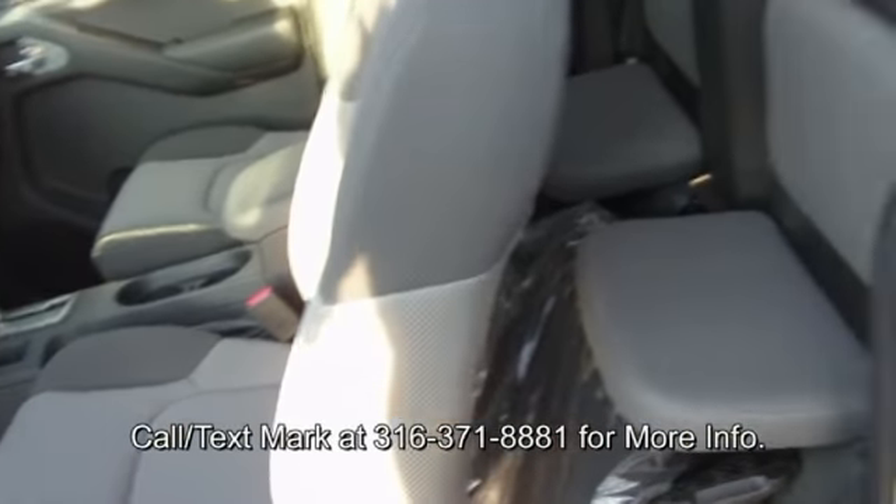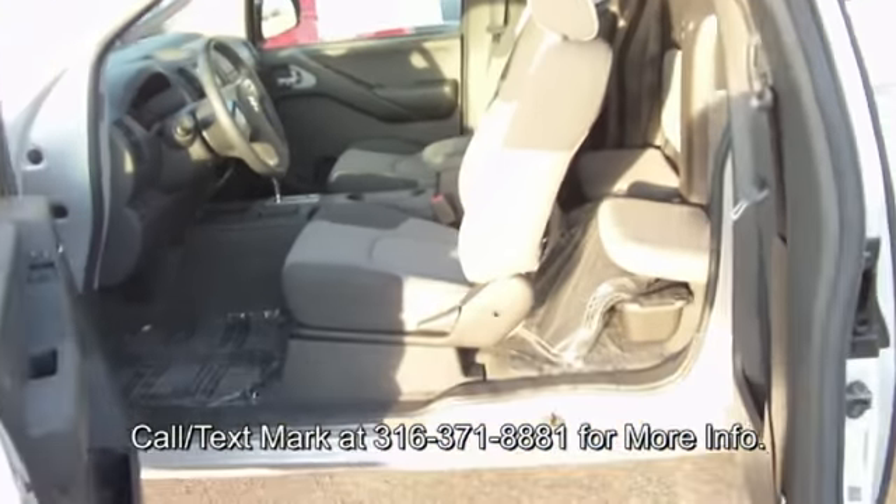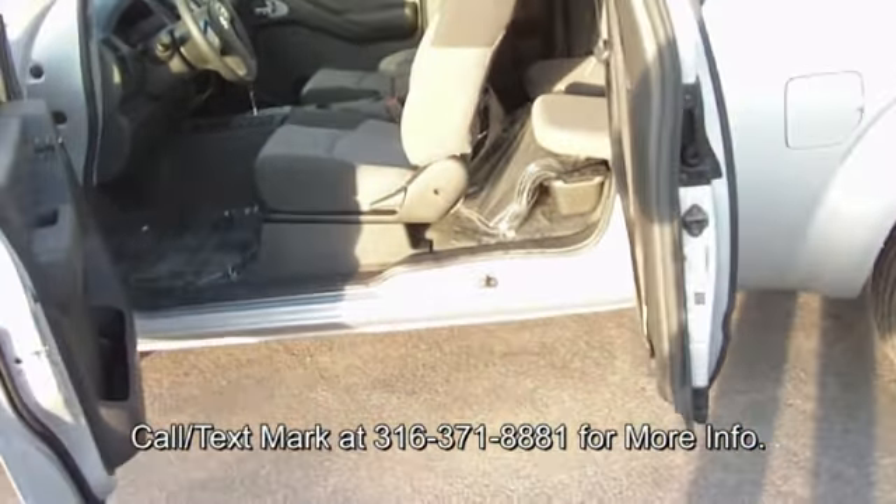Now if you're looking at this truck and you're like, 'God, that looks familiar, I've seen something like that before' — you probably have. Suzuki doesn't build their own truck currently. Right now this truck is built by Nissan.